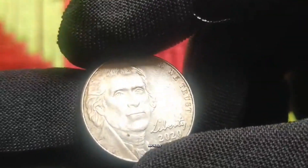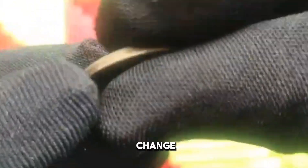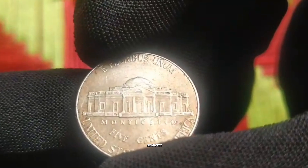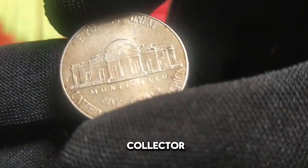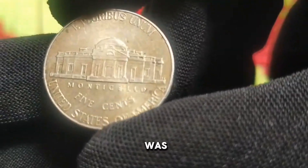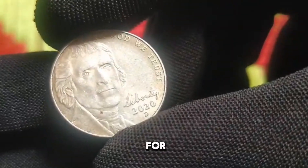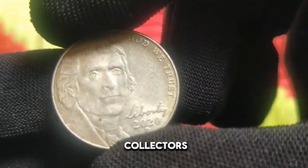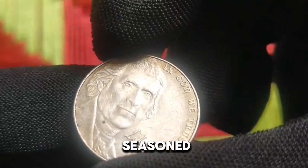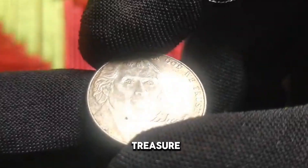Finding a 2020 nickel in pocket change was like discovering a hidden treasure — its scarcity adds excitement to the pursuit of rare coins. As a passionate collector, acquiring a 2020 nickel was a thrilling moment, as its scarcity makes it a prized addition to any numismatic collection. The quest for the elusive 2020 US 5 cent coin has captured the imagination of collectors worldwide, whether you are a seasoned numismatist or a novice enthusiast.